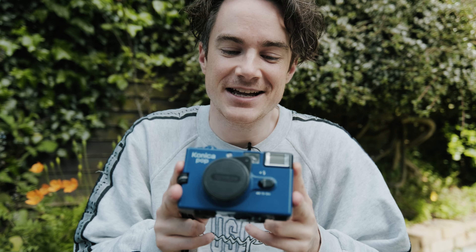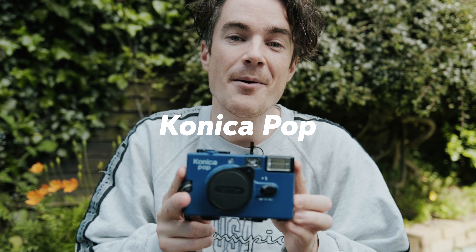This is the camera that I used yesterday — it's the Konica Pop. It's basically like a really simple point and shoot film camera. Pop the back open like this, load your film in, stick it in here and wind it on. Take an exposure and that's you loaded up.